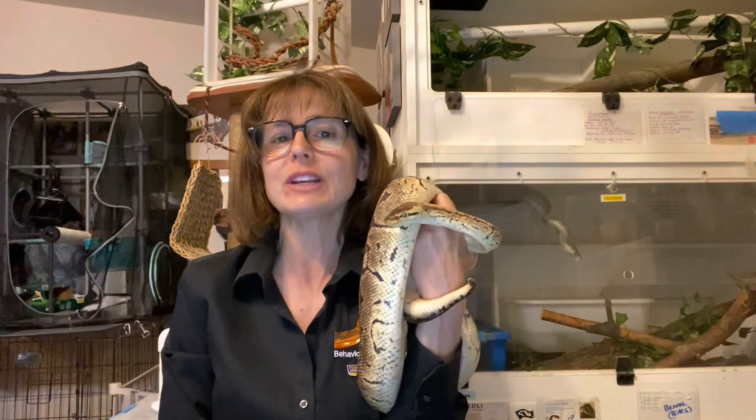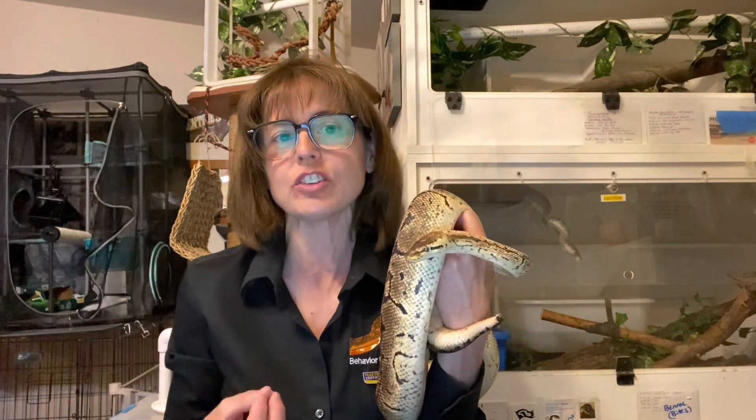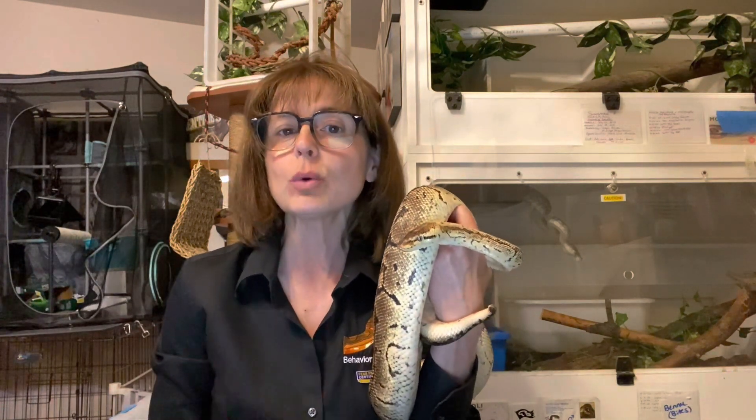Hi everyone! Welcome to Royals at the Ranch for Thursday, May 11, 2023. I'm Lori with Behavior Education at Spirit Keeper Animal Sanctuary, and this week I am so excited to share with you a very special project that I'm involved in with our Royals.